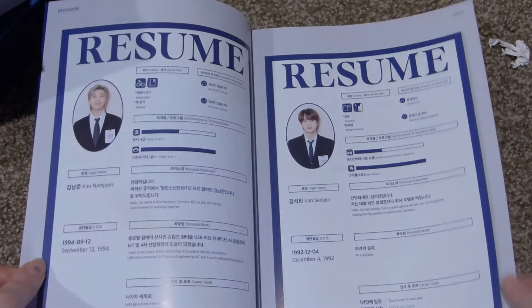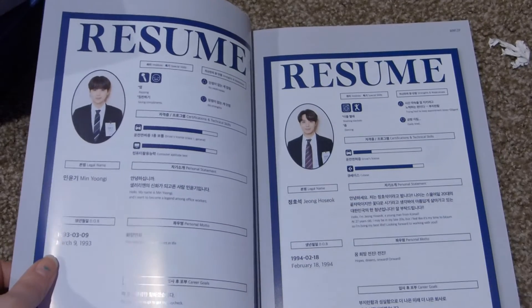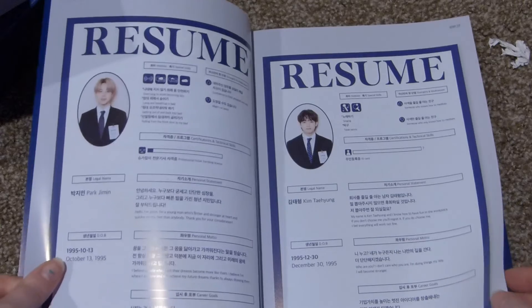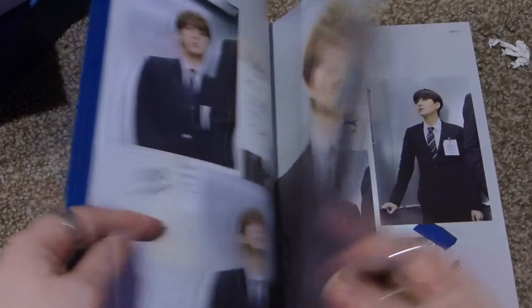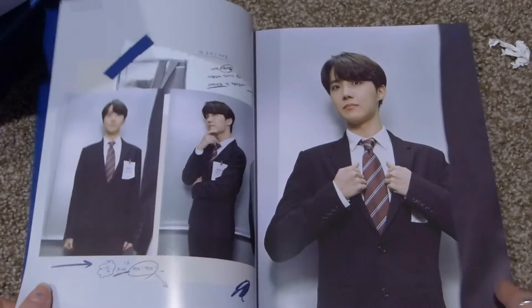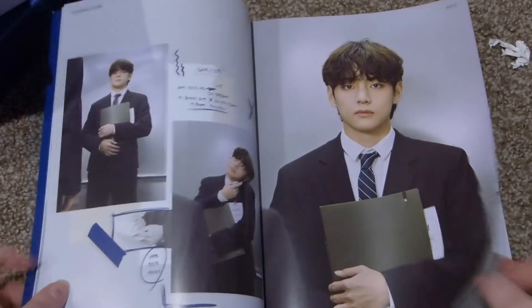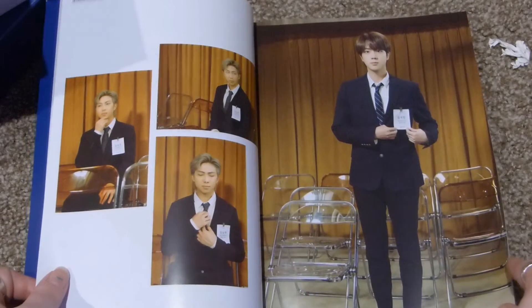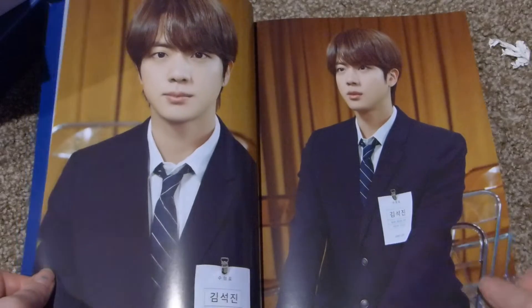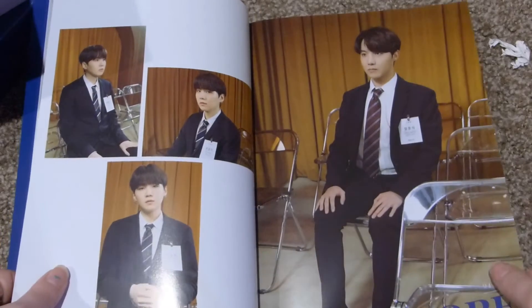I'm going to go through this a little bit fast. Here are the resumes for each member. Tomorrow is my last day of school before spring break, so I'm feeling a little overtired and a little giddy — kind of in a weird in-between mood.